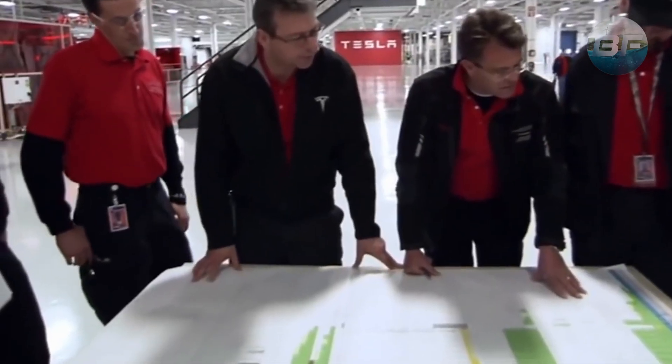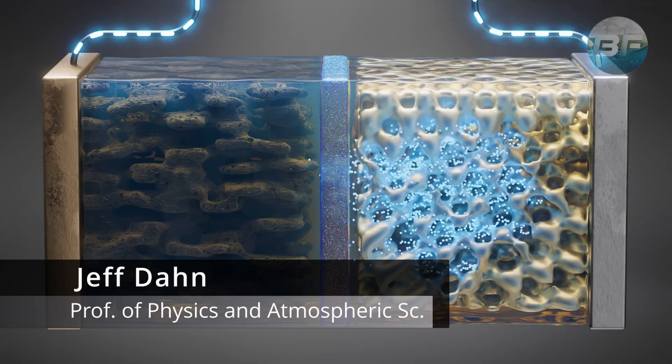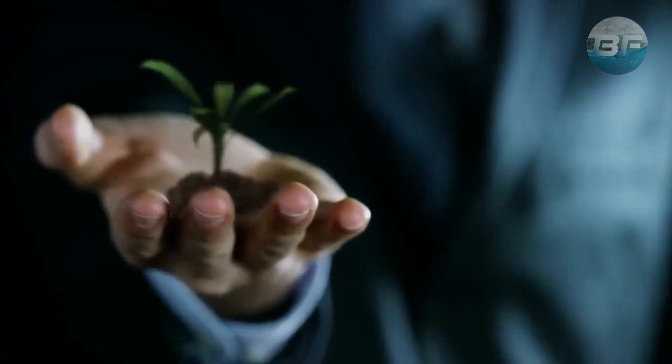The research group, led by Jeff Dahn, a pioneer in lithium-ion battery cells, has been working on increasing the life cycle, energy density, and durability of the battery while also decreasing the cost.